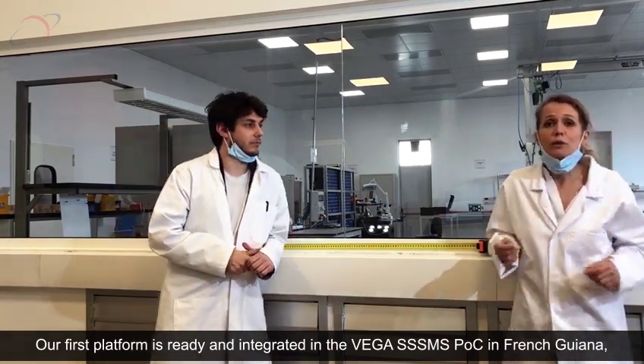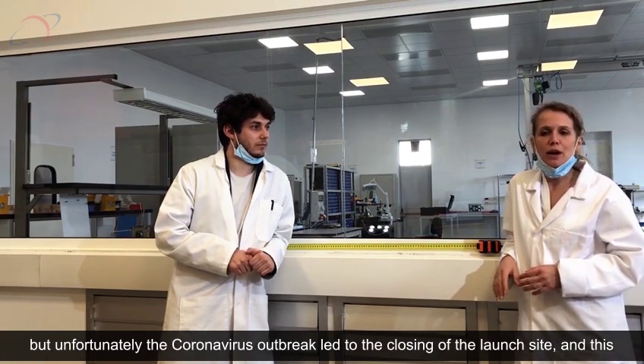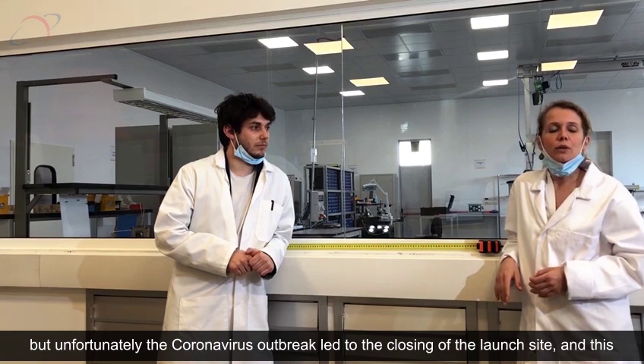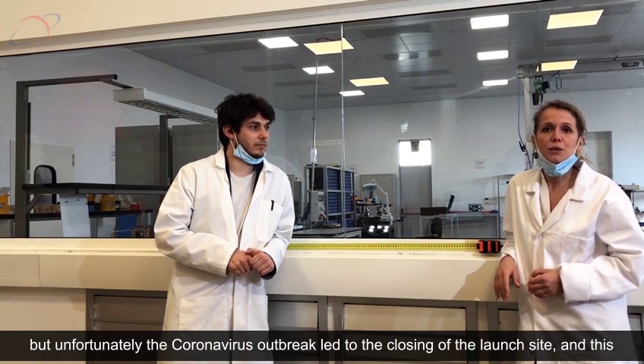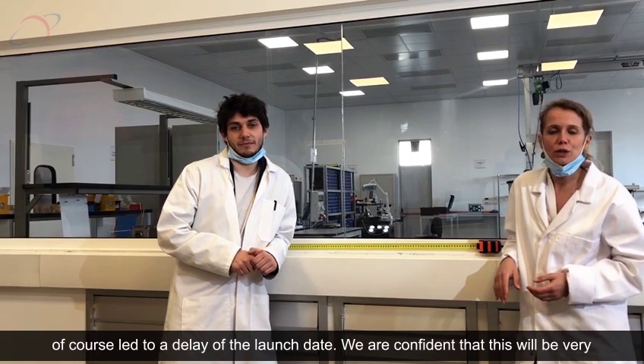Our first platform is already integrated into the Vega SSMS POC in French Guiana. Unfortunately, the coronavirus outbreak led to the closing of the launch site, and this, of course, led to a delay of the launch date.